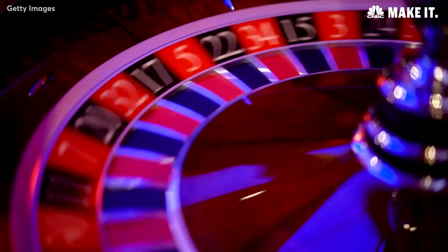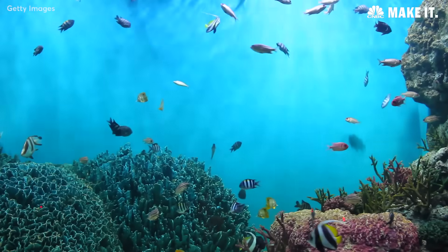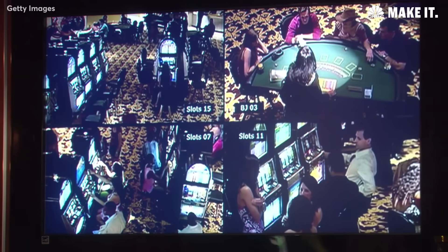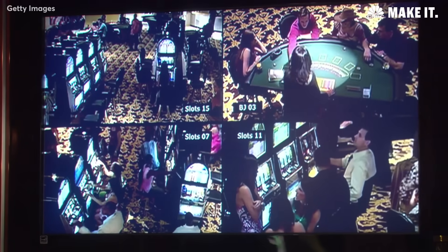One example of this: we were deployed in a casino, and inside the casino there's a very large fish tank. That fish tank has an internet of things connected thermostat to measure the water temperature. They forgot to tell the IT and security department about this new IoT device connected to the fish tank.